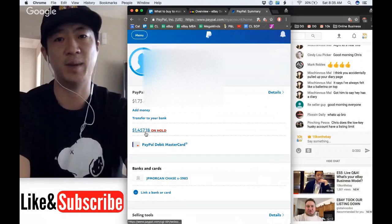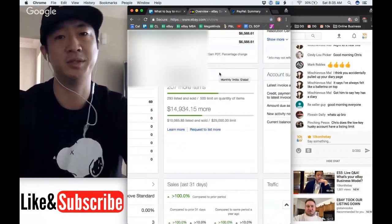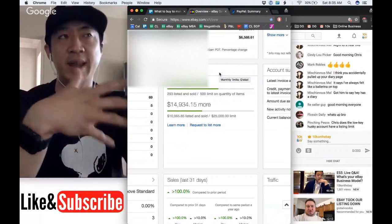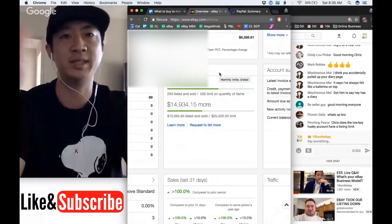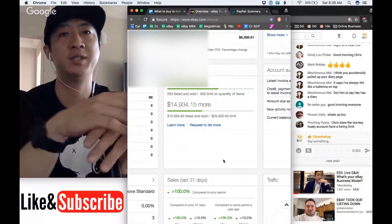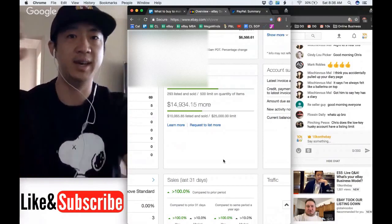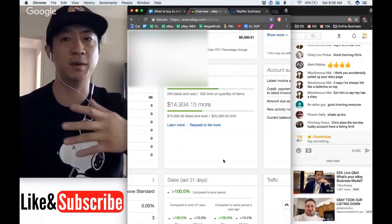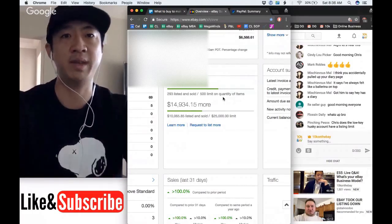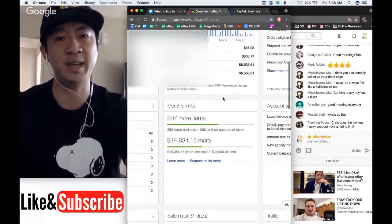It's going to take a while to hit my bank account so I can reuse it to buy more inventory, which has slowed the growth on this new store. Be patient with PayPal jail — you'll get out of it within 90 to 180 days, and you can use that time to learn how to do eBay better. eBay links accounts based on your IP address, so because I'm in the same house as my other store, it started me with a 500 listing limit and $25,000.